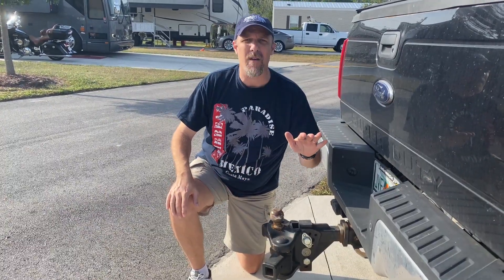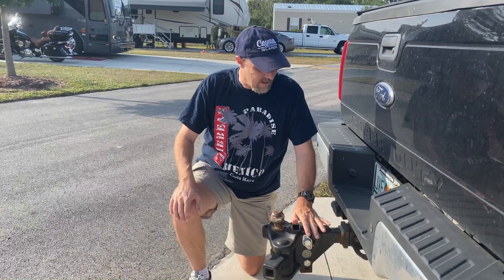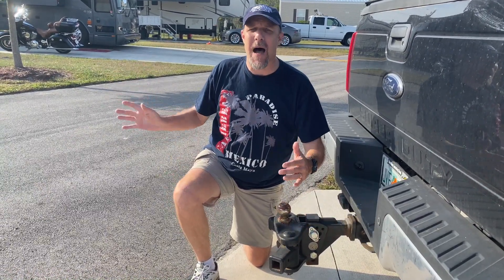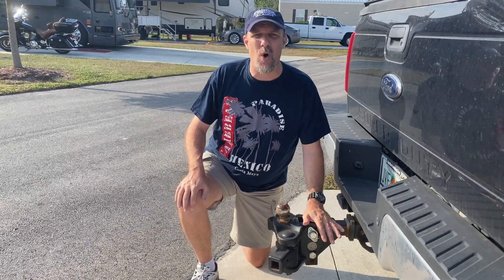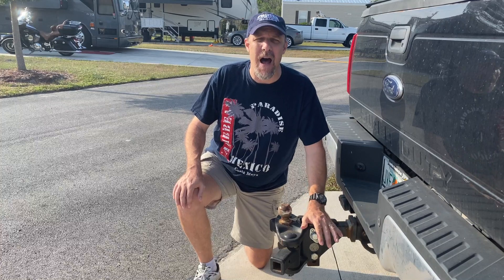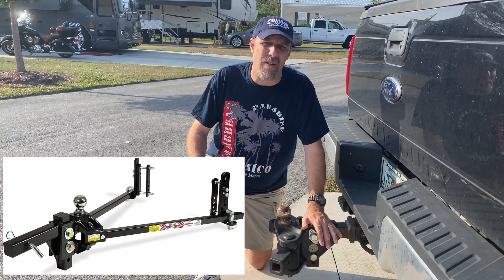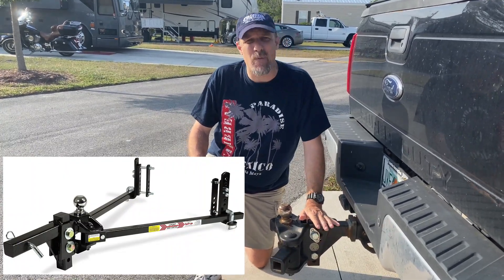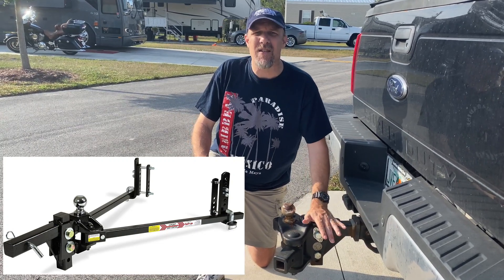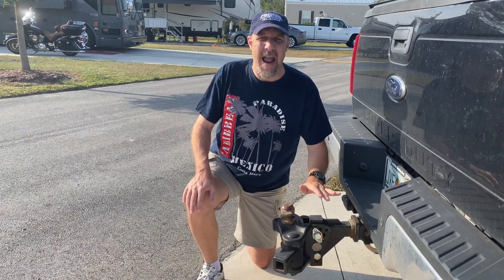The first thing, and probably the single most expensive purchase, is going to be your hitch. You're about to drive down the street with a big box behind you, so you want a sway control and weight distribution hitch. We have found the one called Equalizer to be the best. It's around $650 but it's absolutely a must.